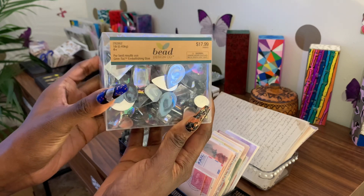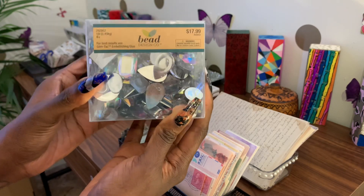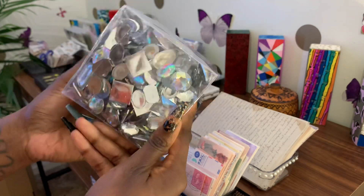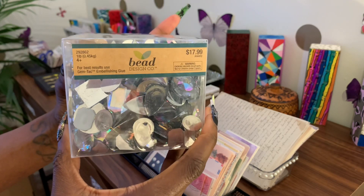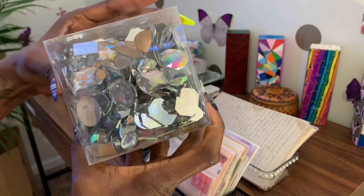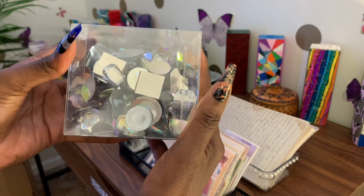Your girl bought a pound — a pound of gems today from my local Hobby Lobby. Hobby Lobby was having a 50% off sale on their Bead Design Co. products, so I got a pound of these beautiful diamonds and gems for nine bucks.